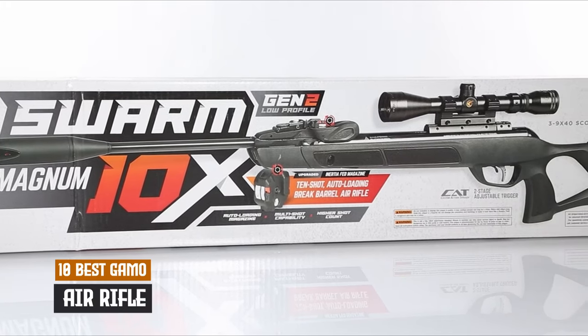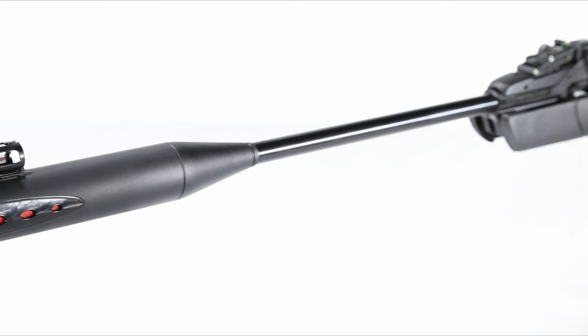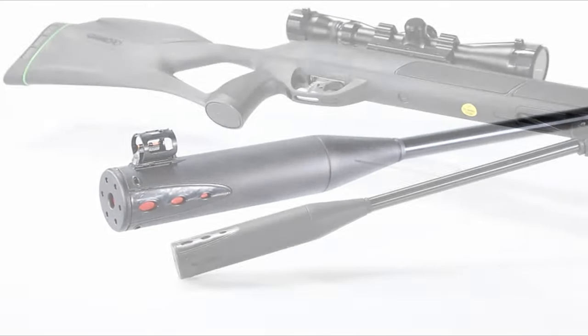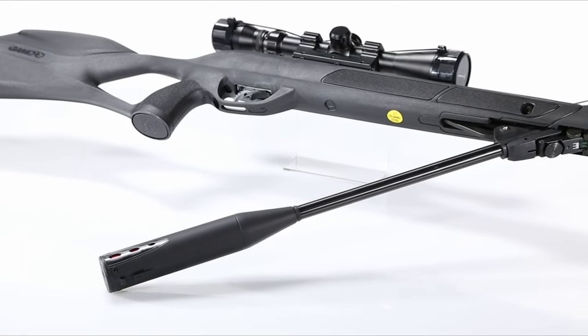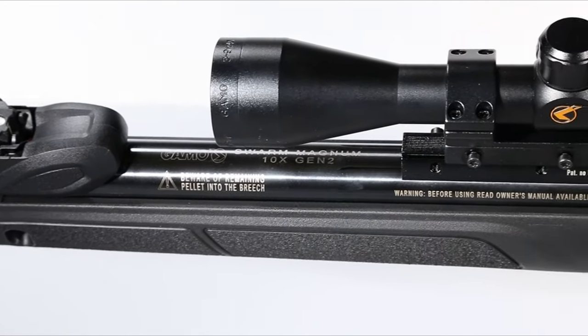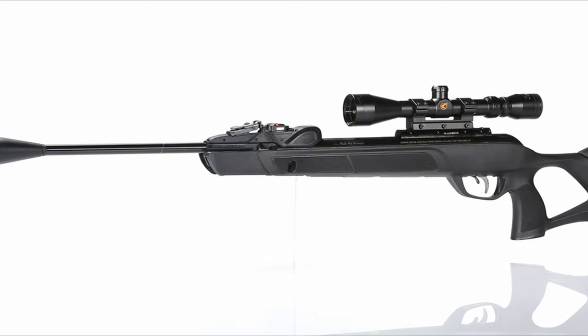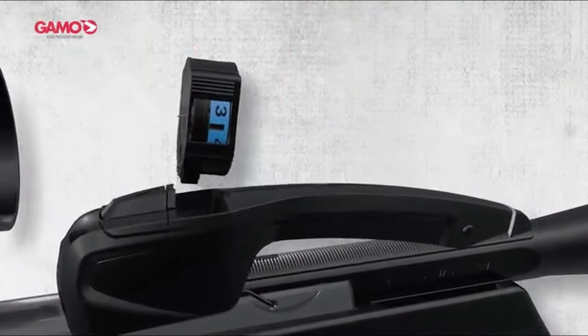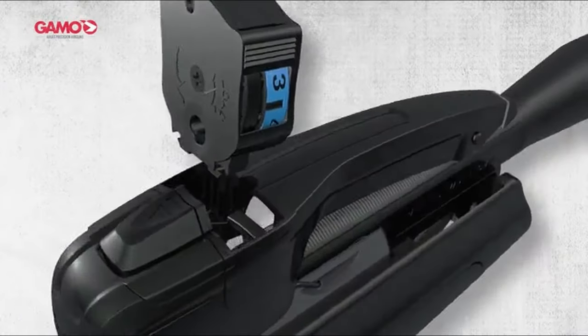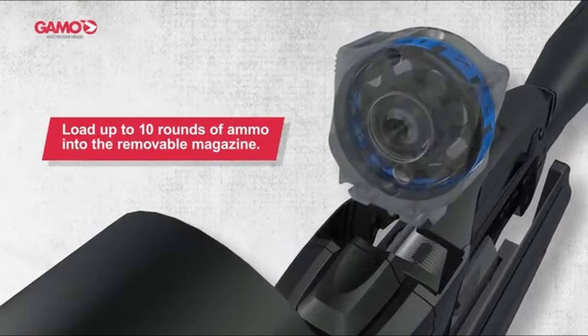Looking for the perfect air rifle that combines power, precision, and innovation? GAMO has been a leader in air rifles for years, and today we're counting down the 10 best GAMO air rifles you need to check out. Whether you're into target shooting, pest control, or small game hunting, these rifles deliver accuracy and reliability in every shot. Ready to find your next go-to air rifle? Let's dive into the top GAMO models that stand out from the rest.